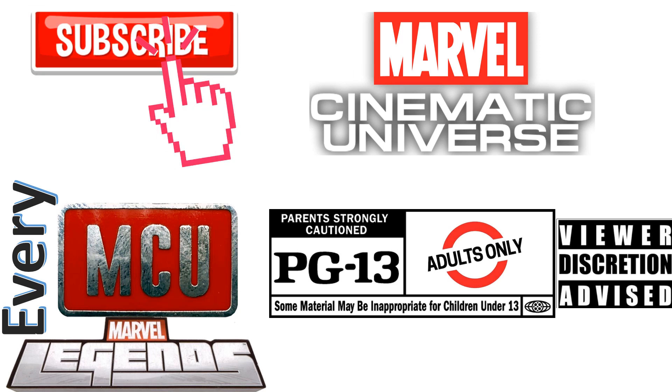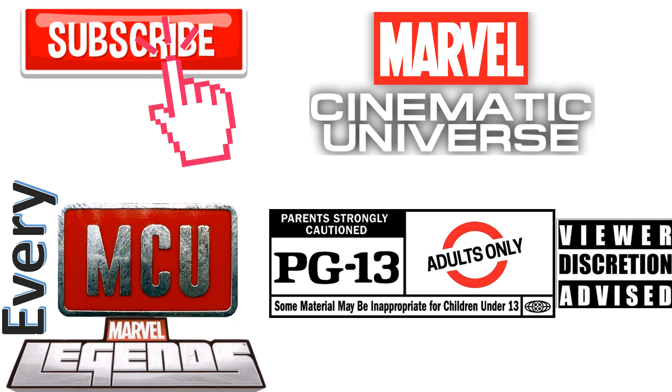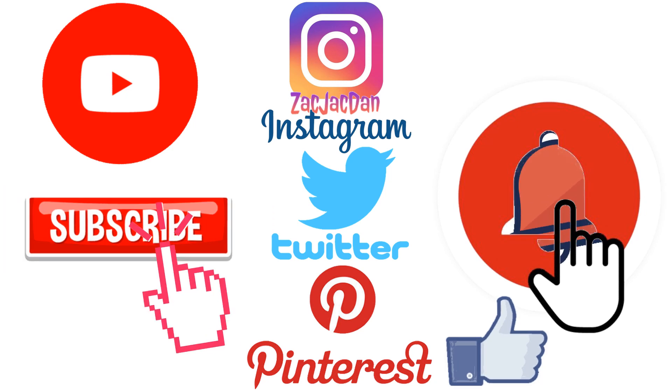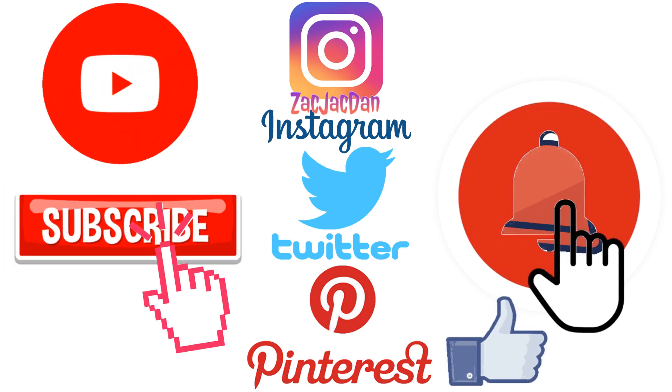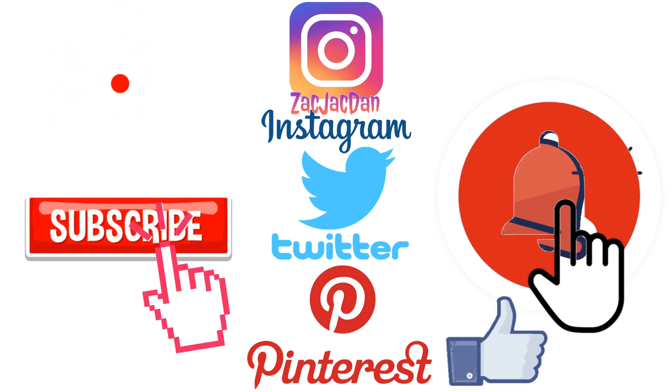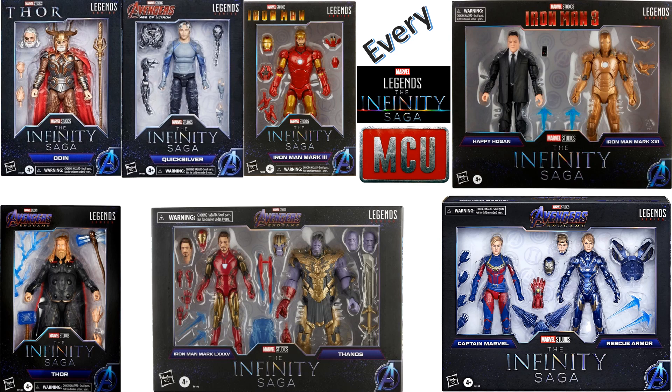Don't forget to smash that like button and subscribe to the channel. Remember, this is for adults. Check me out on Instagram, Twitter, and Pinterest to find all the photos from these videos. What's up, you guys? It's Jack Dan coming at you with another Marvel Legends video.